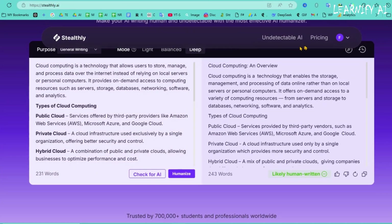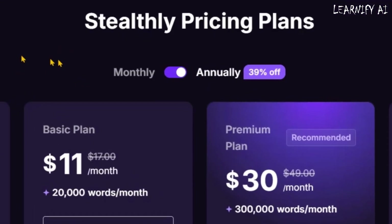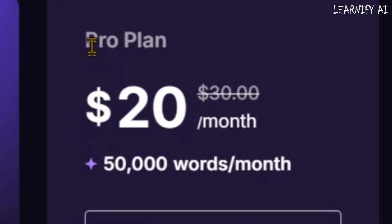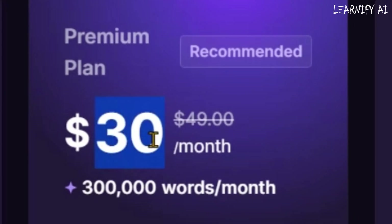Now let's talk about pricing. Stealthly AI offers great value at affordable rates, making it accessible to everyone. The free plan allows registered users to use 300 words for free. The basic plan costs $11 per month and includes 20,000 words. The pro plan is priced at $20 per month for 50,000 words. The premium plan — my personal favorite and most recommended — costs $30 per month and offers 300,000 words.